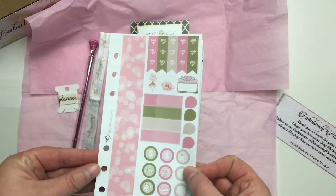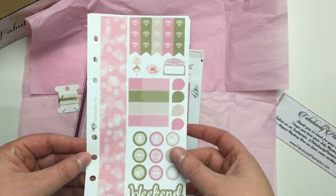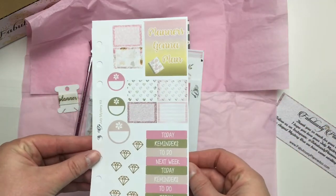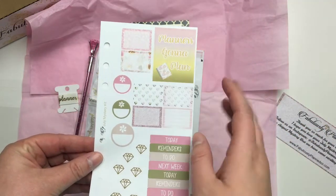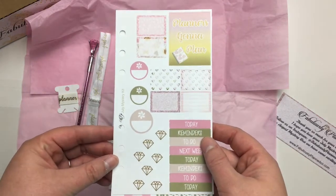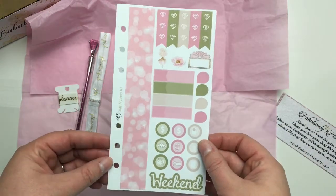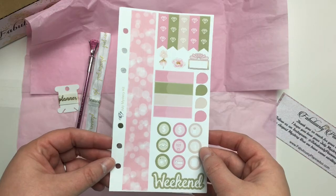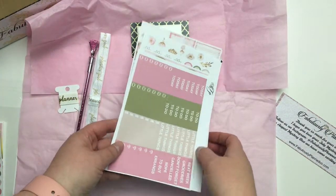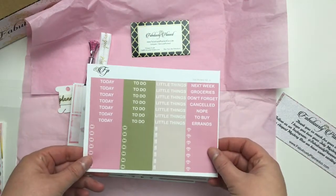You get washi, your mini page flags, movie icons, your weekend banner, and on the second page you get a full box, some mini half boxes, and some headers. I thought those turned out really cute, and it's a fun addition for the personal planner girls so both of your planners can match.